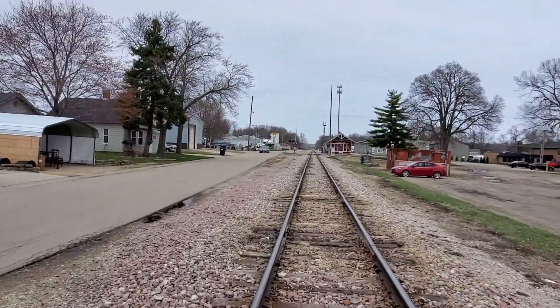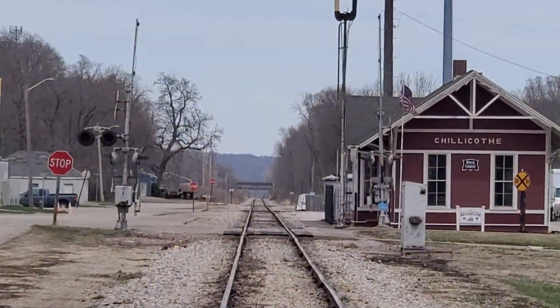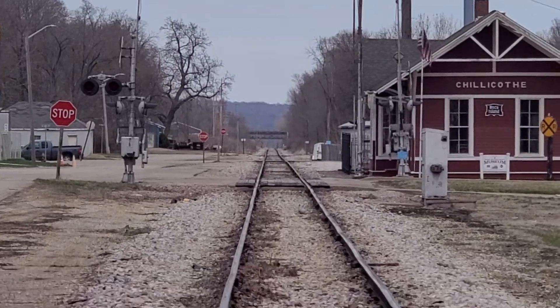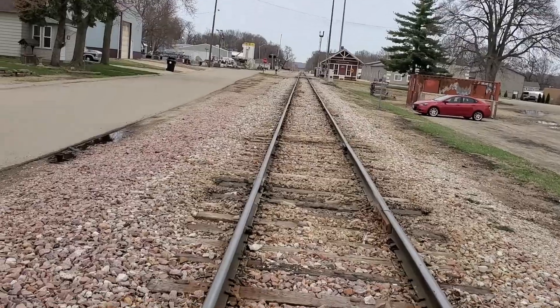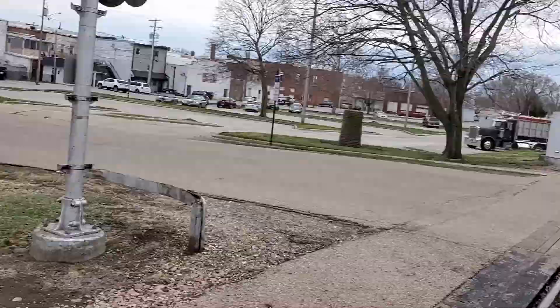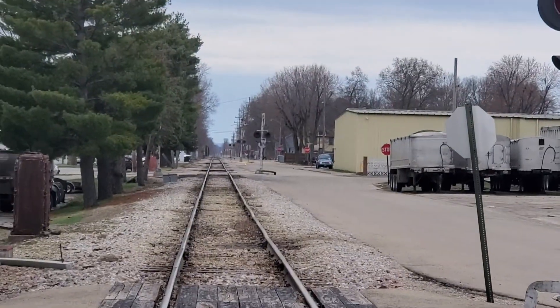This is looking north towards Bureau Junction, where this merges or connects to the Blue Island Sub, and that's looking south towards Peoria.